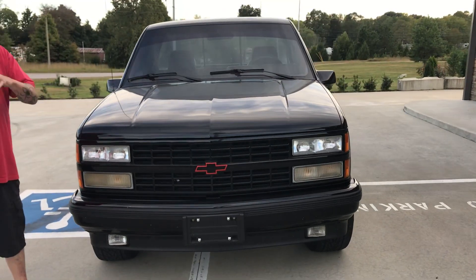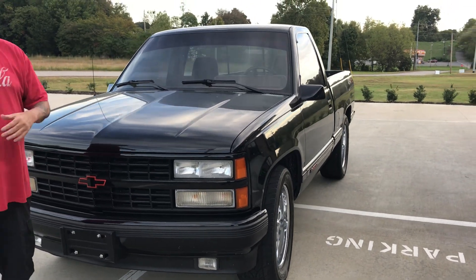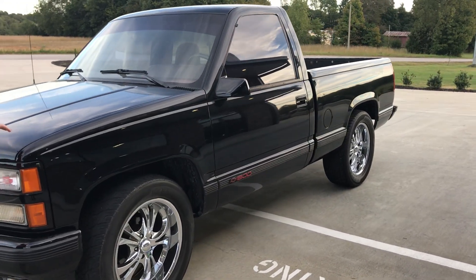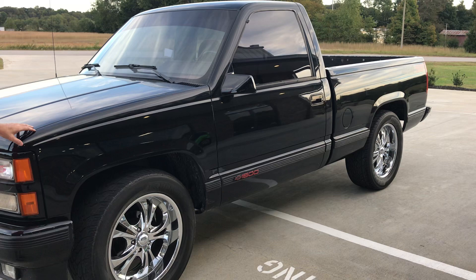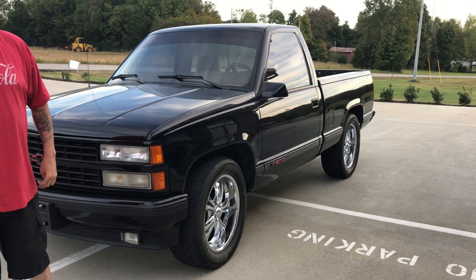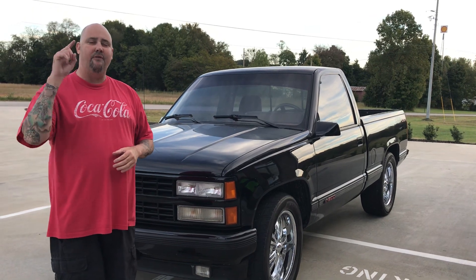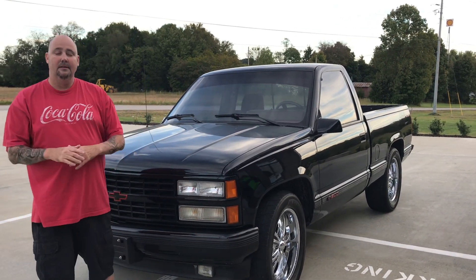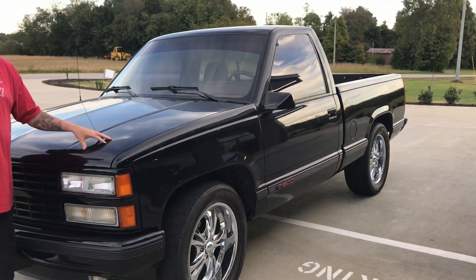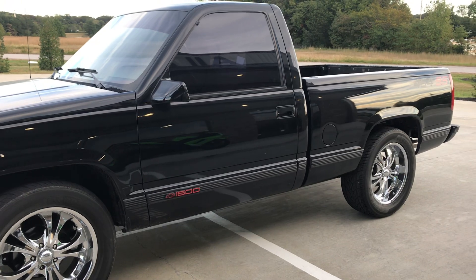If you want a nice truck, give me a call at 615-431-2294. You can ask for Robert or Michelle — either one of us can help you. It's 15 grand, and we have a couple banks we work with that can help you get financed. You're not gonna find a cleaner truck than this, I promise, not with only 40,000 original miles. Give us a call — All Things Chrome, we got it going on.